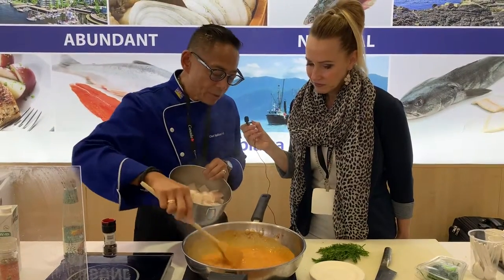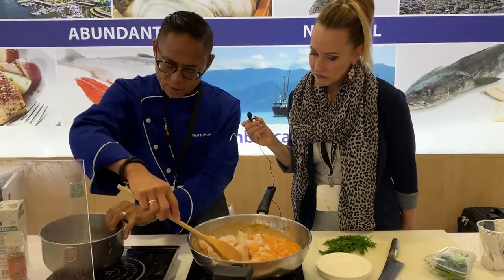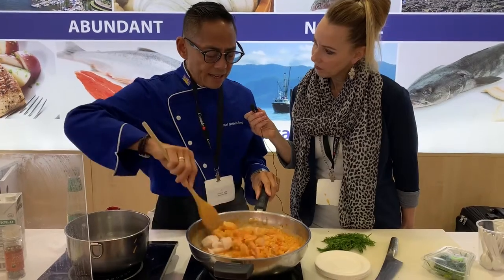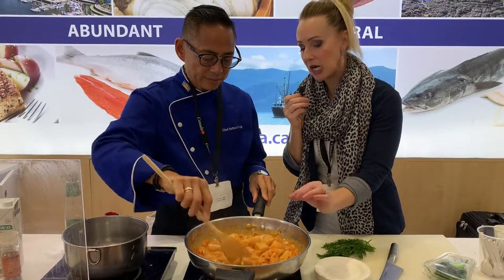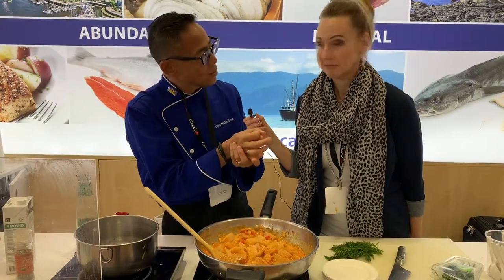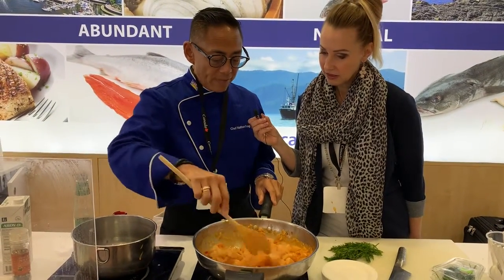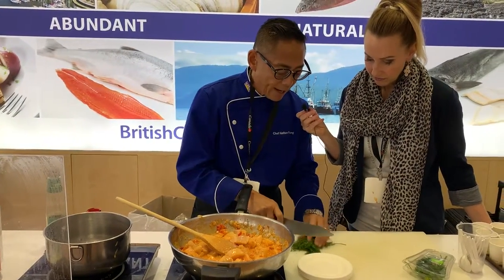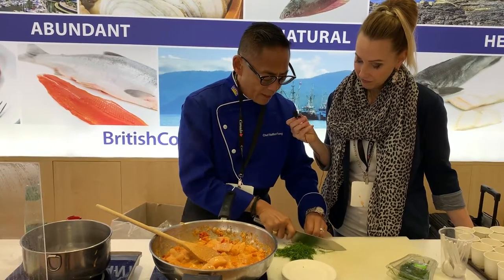I let it simmer so it's nice and thick, and then you add in the cod — you don't want to overcook it. If you overcook fish it breaks apart, it gets tough; you just want to lightly season it and have it lightly cooked. This will be ready in two to three minutes because I've cut it in small pieces. For flavor, you can add chopped basil, dill, or chives — but I like dill. Dill is especially popular in Vietnam. It's fresh and very refreshing.